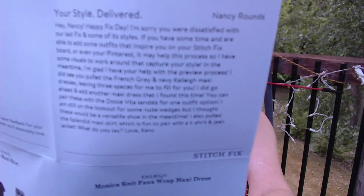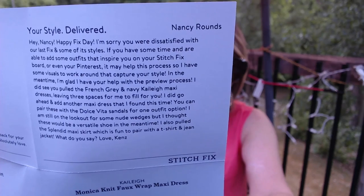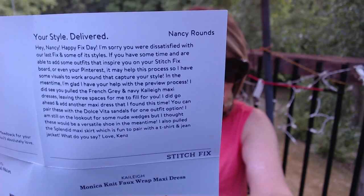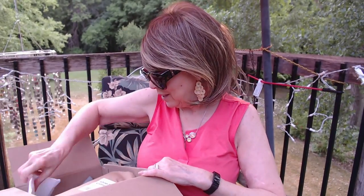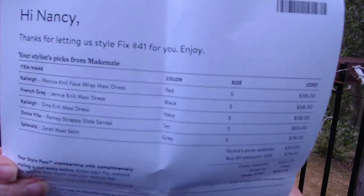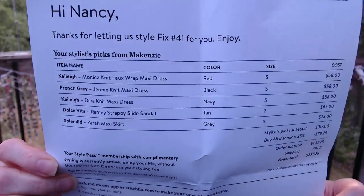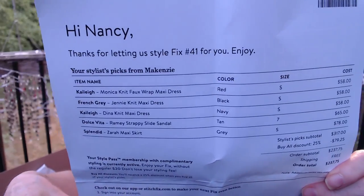It looks like I have a new stylist again — big surprise, right? They do have a little note hidden in here. I'm excited to see what Ken sent to me. And the invoice — I'll pull this out. This is going to tell me what fix this is. This is fix number 41. It's going to tell you all the things in here: the brand, the name, the sizes, the prices.